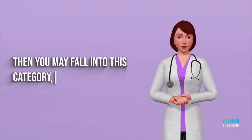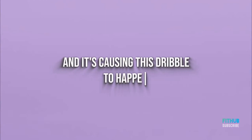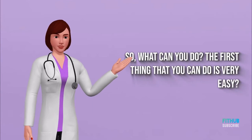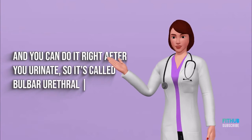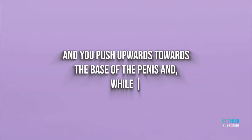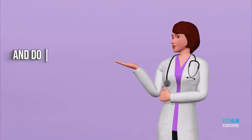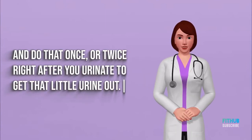Now, if you don't have any other problems besides this little dribble, you may fall into the category of muscular dysfunction. The first thing you can do is very easy and is done right after you urinate — it's called bulbourethral massage. You take your fingertips about an inch behind the scrotum, push upward toward the base of the penis while applying pressure, and that helps milk that urine out. Do that once or twice right after urinating.